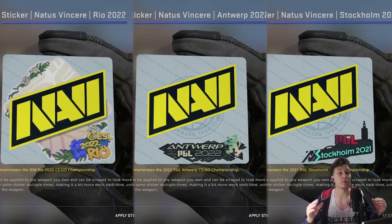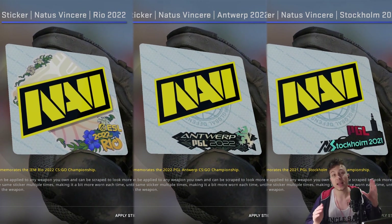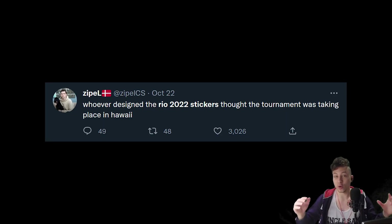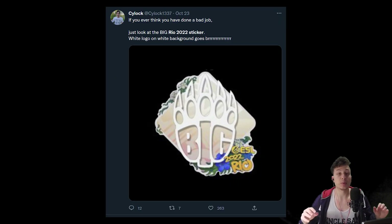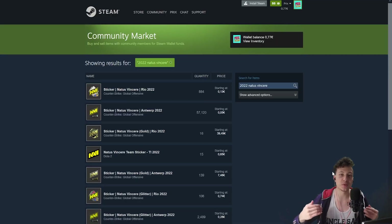You have to remember that the Antwerp and Stockholm stickers are different from the current ones. The current ones have a background, while the ones from the previous two majors do not — as shown on the example of the Navi sticker. Judging by the opinion of a lot of CSGO influencers, the community is not in love with the current background stickers. People like the stickers without a background better, and that fact actually led to me making this video, because if those older ones are better, they might actually be a good investment.